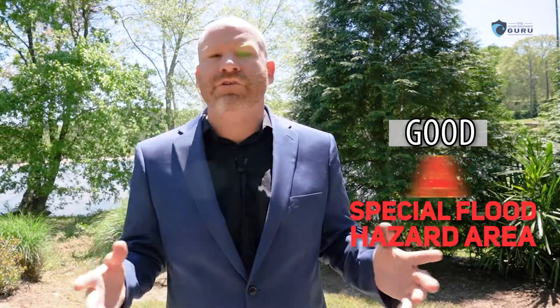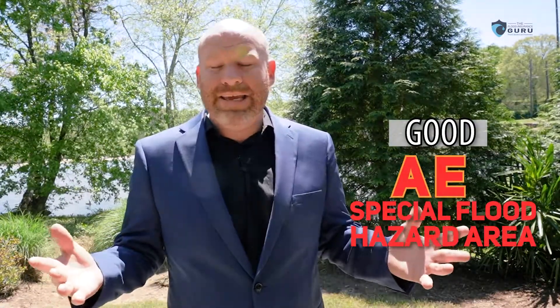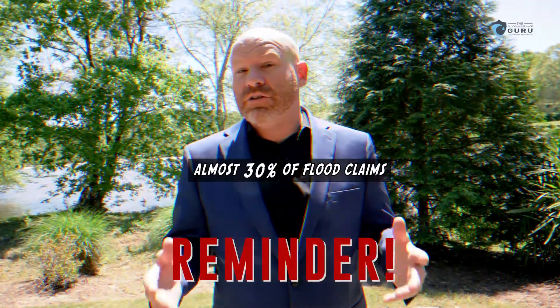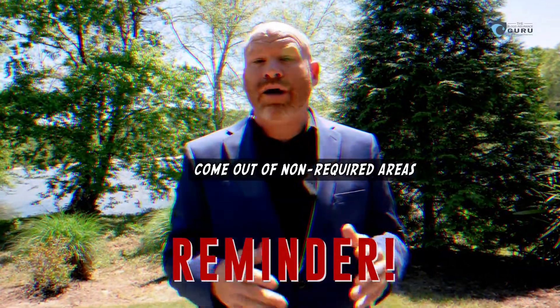The good: these are people that may have been in high-risk areas, also known as special flood hazard areas — maybe a flood zone A, possibly even AE — who may be being moved to a flood zone X, going from a required to a non-required area. That's great news and could possibly help your property value now that flood insurance will no longer be required. It's still recommended to carry flood insurance in these areas, but almost 30% of flood claims come out of non-required areas.